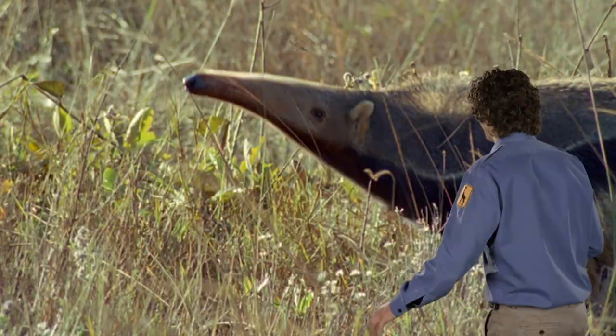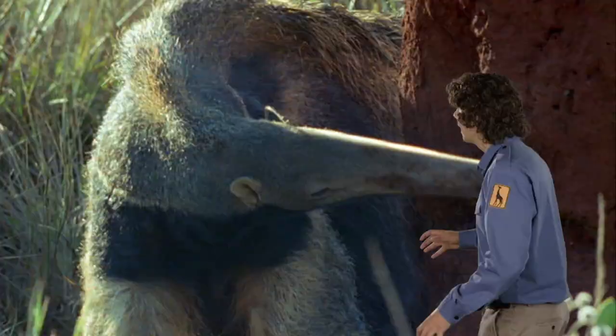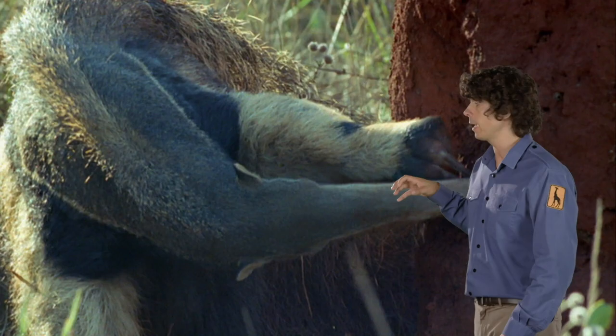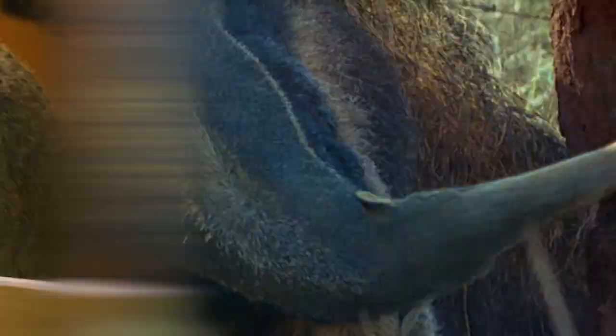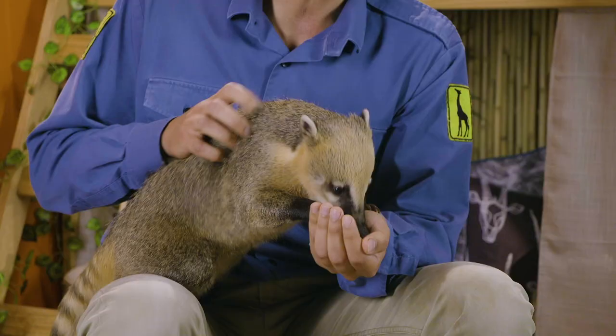This is a giant anteater. It's got poor eyesight but an incredible sense of smell. It has really big claws that it uses to break down termite mounds, and then it sticks its long-snouted and extremely long tongue in to reach the creatures inside. There are lots of animals with clever, if not unusual, ways of finding a meal.